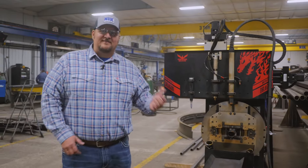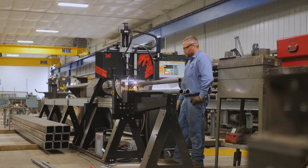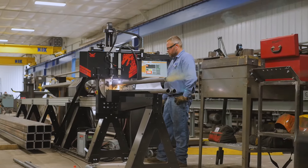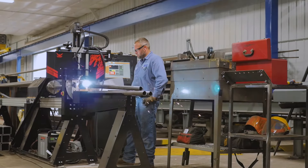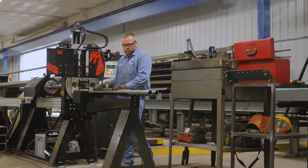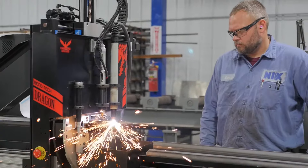This is a Dragon. We bought this in 2019 to help process our tubing. The Dragon's part in our operation is to process tube for handrails or any other project. The Dragon eliminates a saw, it eliminates an iron worker to notch the tube, and also a radial notch.